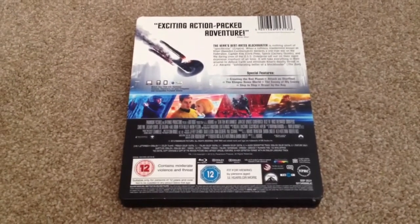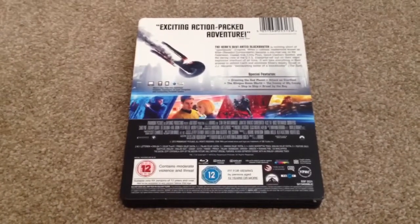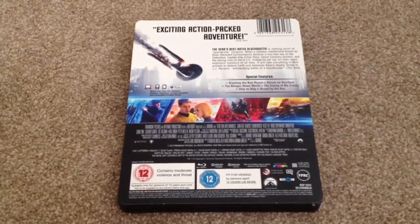Special features: we have Creating the Red Planet, Attack on Starfleet, The Klingon Homeworld, The Enemy of My Enemy, Ship to Ship, and Brawl by the Bay.